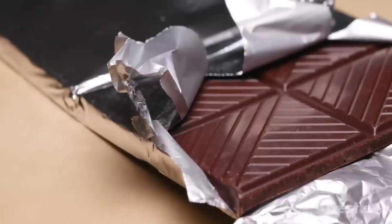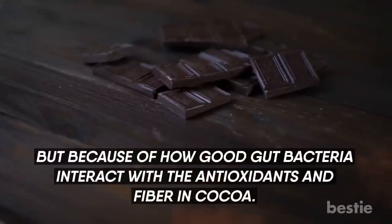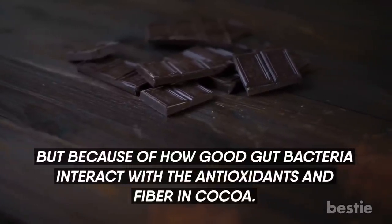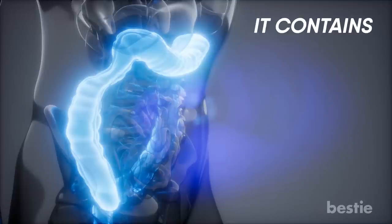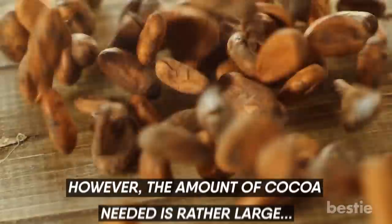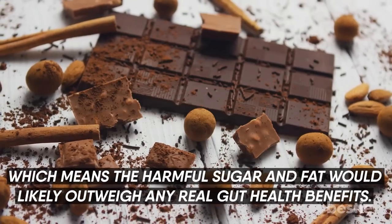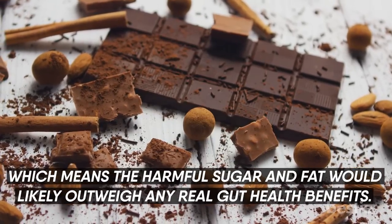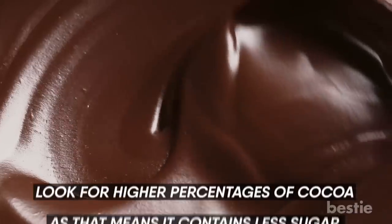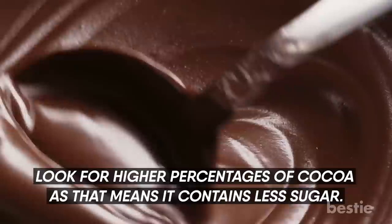Dark Chocolate. Dark chocolate helps gut health not because of the sweetness, but because of how good gut bacteria interact with the antioxidants and fiber in cocoa. It contains polyphenols that help the production of healthy microbes in the colon. However, the amount of cocoa needed is rather large, which means the harmful sugar and fat would likely outweigh any real gut health benefits. You can still enjoy it in moderation — look for higher percentages of cocoa, as that means it contains less sugar.